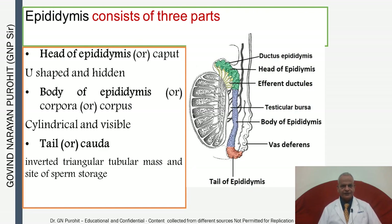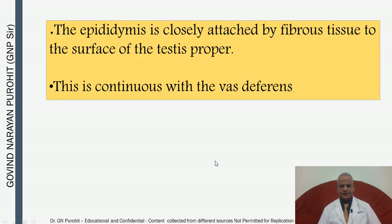The epididymis consists of three parts: the head, the body, and the tail. The head is U-shaped and hidden. The body, also known as the corpus, is cylindrical and visible. The tail or cauda is an inverted triangular tubular mass and is the site of sperm storage.